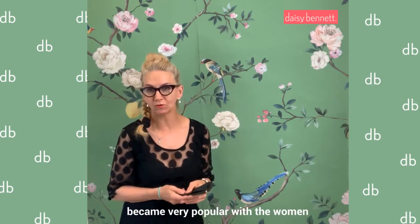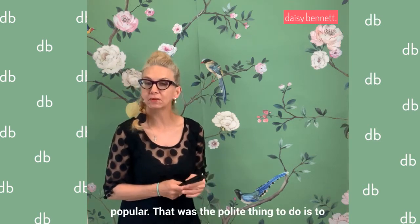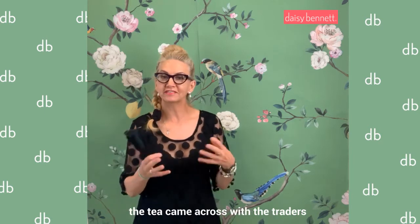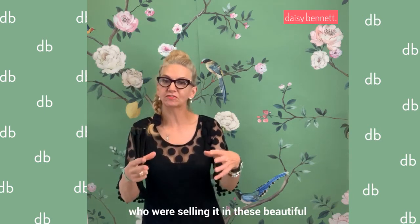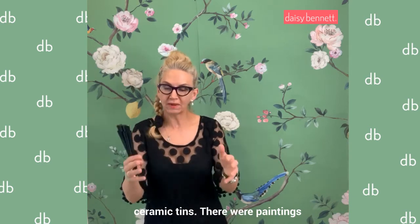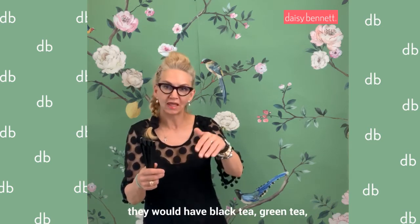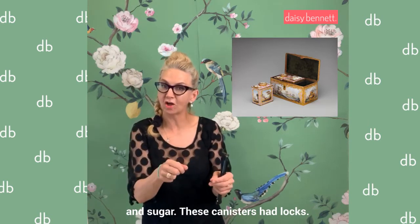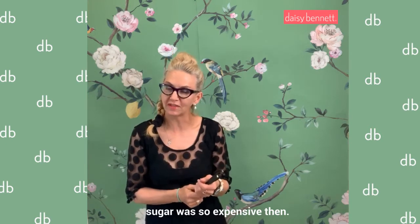Tea became very popular with women. In England and Britain it was very, very popular — the polite thing to do was to drink tea. The tea came across with the traders who were selling it in these beautiful ceramic tins. They had painting on the ceramics, and inside the tin they would have black tea, green tea, and sugar. These canisters had locks, and they would lock them up because sugar was so expensive.